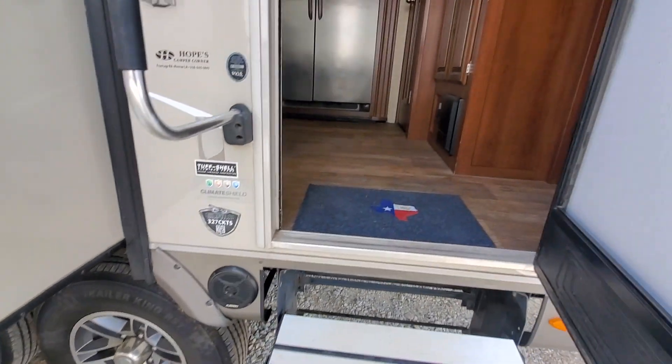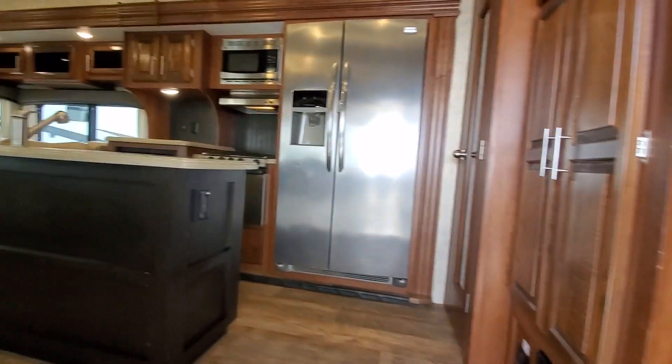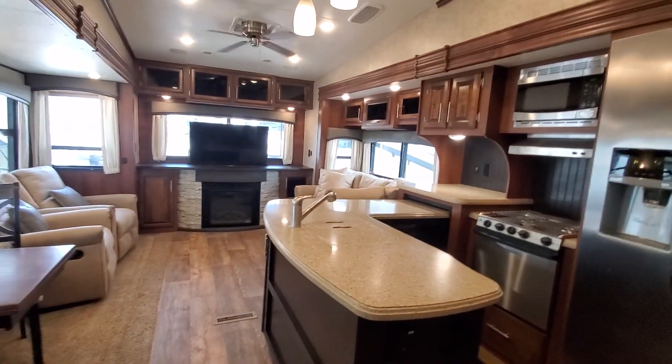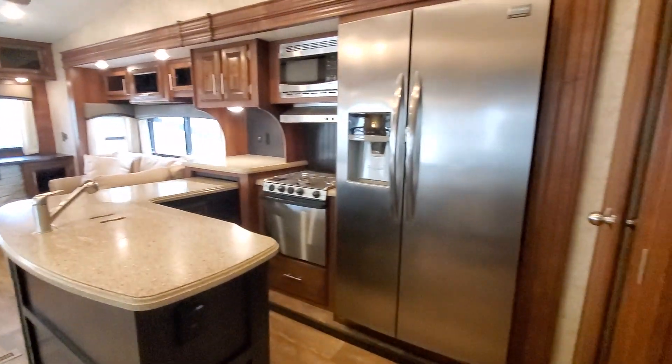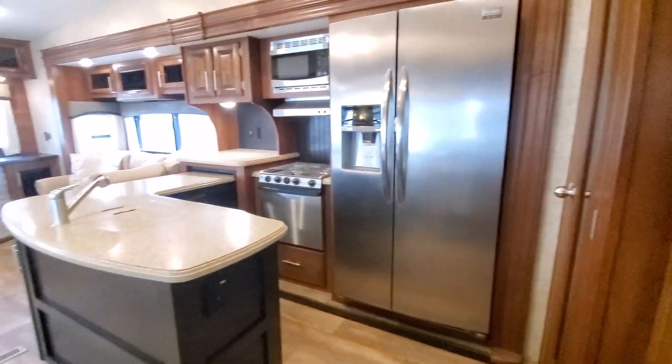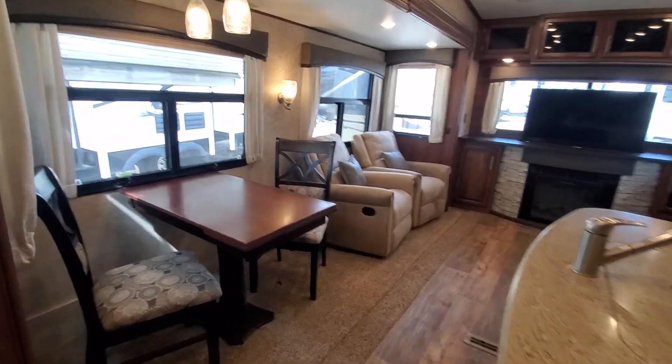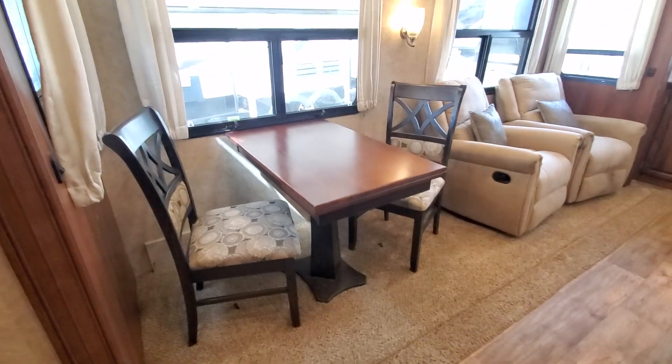There are some outside speakers here. It's a very cool layout — not the longest trailer, but a really good use of space, very livable.